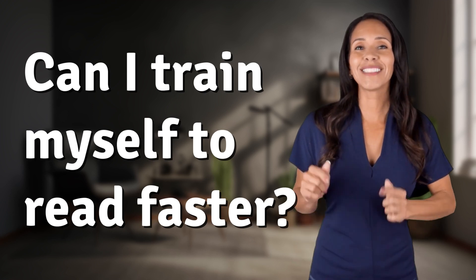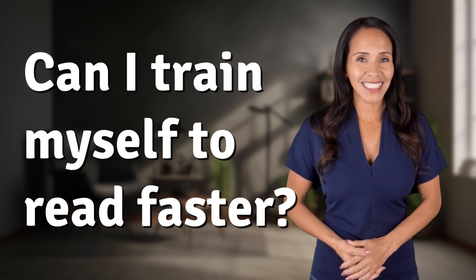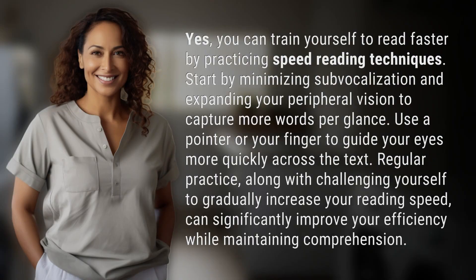Bringing you info at the speed of now, what's today's instant insight? Yes, you can train yourself to read faster by practicing speed reading techniques.